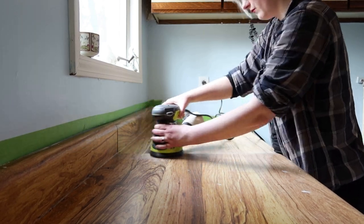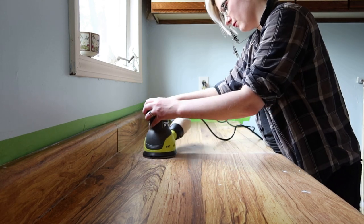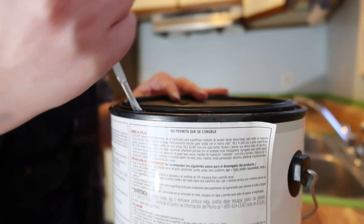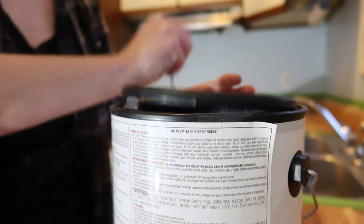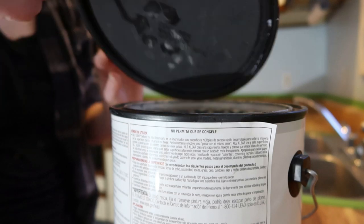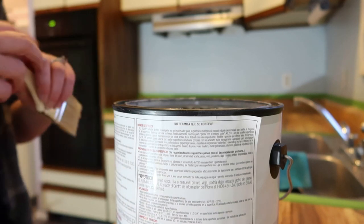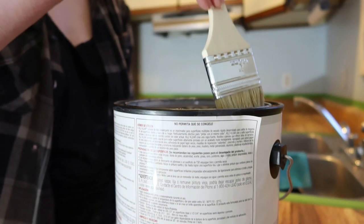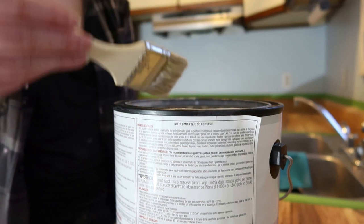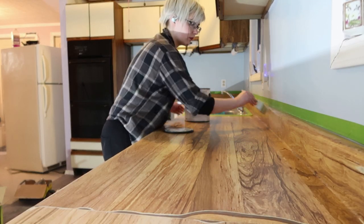So we put down some life-proof luxury vinyl plank, and we're very happy with that. After we put the new floors in, we finally got word that the lawyer was drawing up documents after about five months of complete silence. That really kicked me into gear — I had several light weeks at my actual real job, so I decided it was time to do the counters and the cabinets.